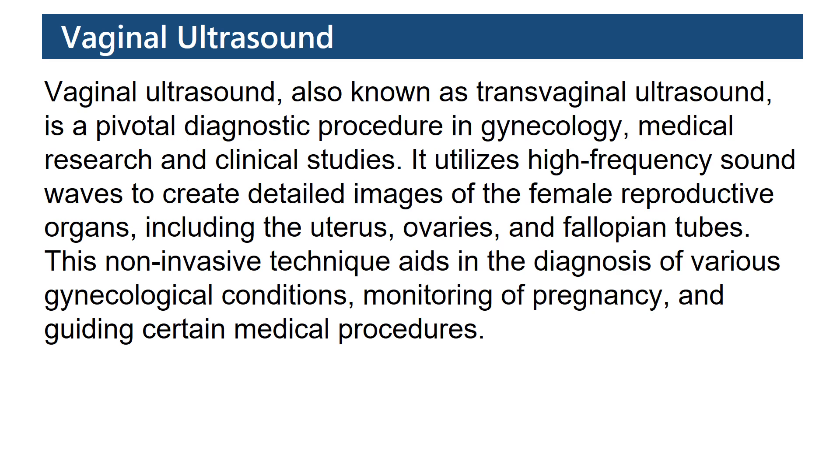Vaginal ultrasound, also known as transvaginal ultrasound, is a pivotal diagnostic procedure in gynecology, medical research, and clinical studies. It utilizes high-frequency sound waves to create detailed images of the female reproductive organs, including the uterus, ovaries, and fallopian tubes. This non-invasive technique aids in the diagnosis of various gynecological conditions, monitoring of pregnancy, and guiding certain medical procedures.